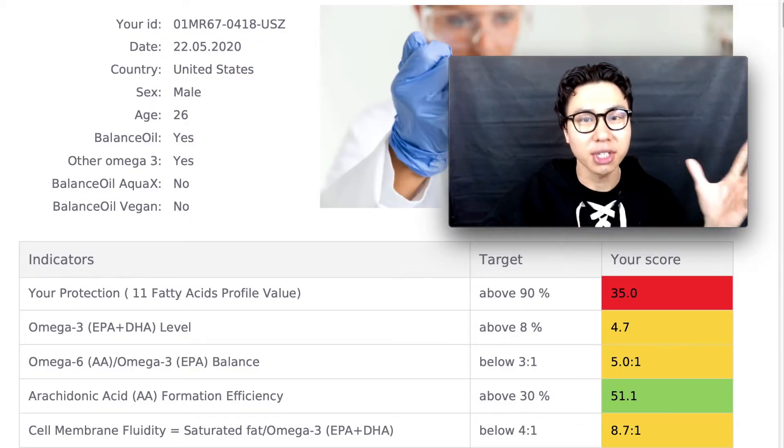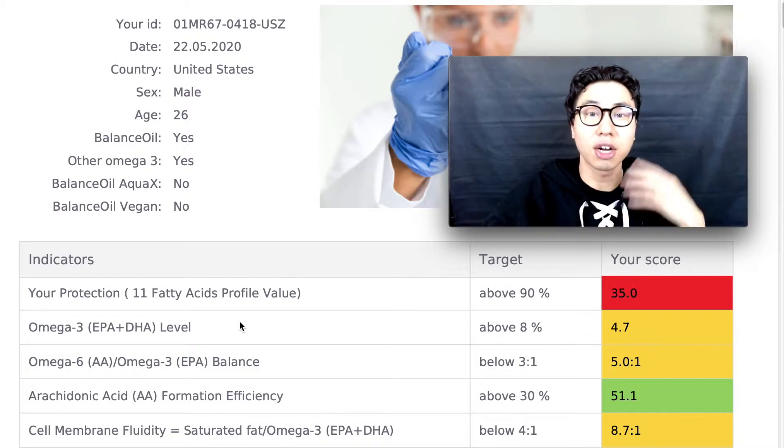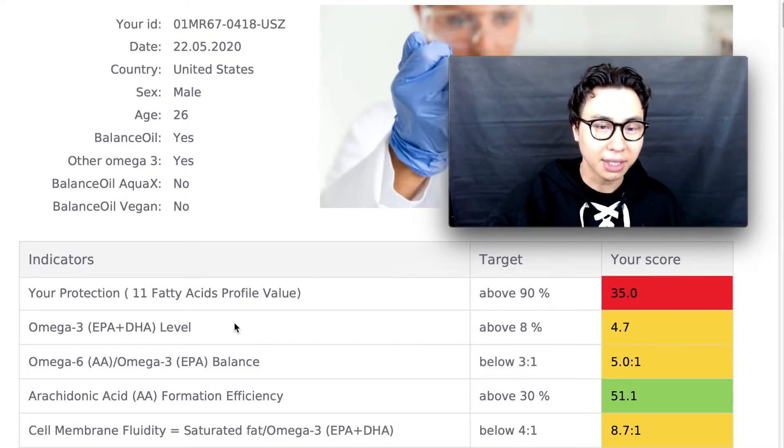I highly recommend getting this test because it will visually show you how inflamed your cell membranes are and the breakdown of your fatty acid profile. Here's what the test looks like — it has a bunch of indicators and I'll go through them line by line.